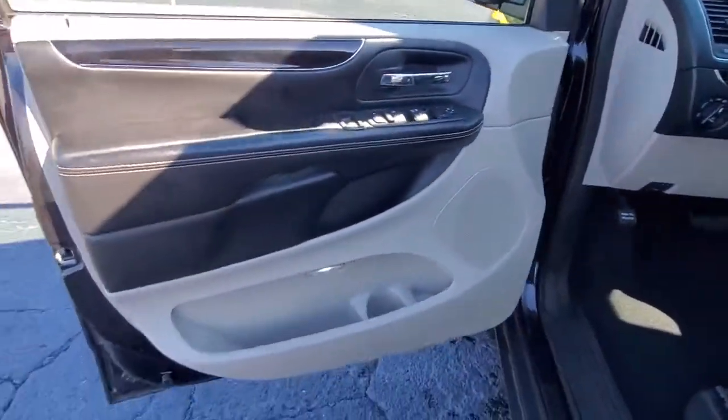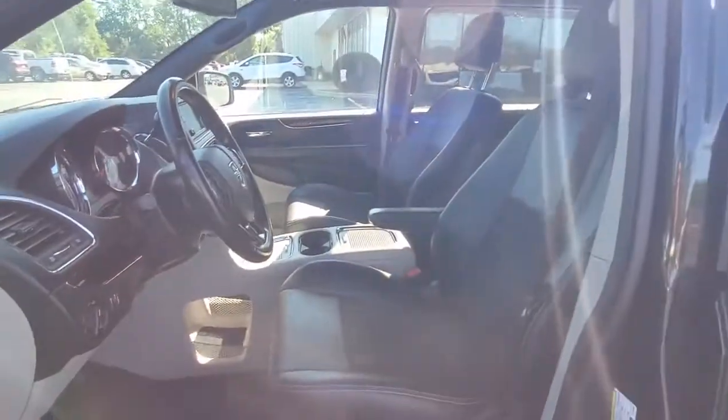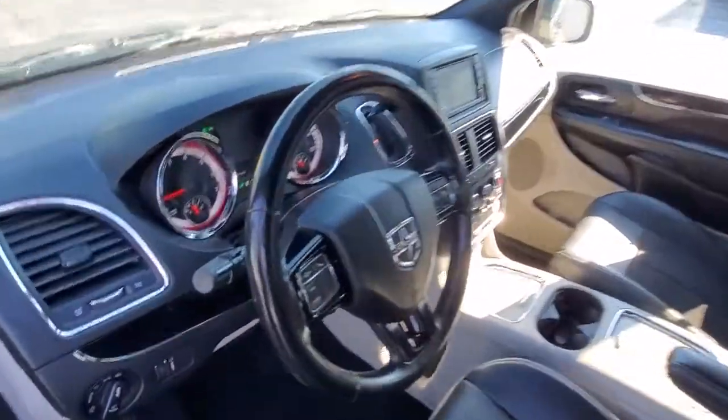Power liftgate, aluminum wheels, electronic stability control, leather-wrapped steering wheel, trip computer, bucket seats, power windows, four-wheel disc brakes, power steering.